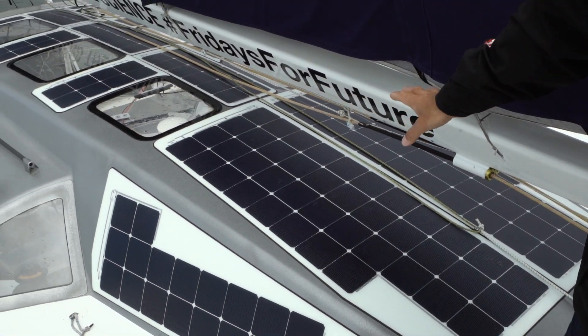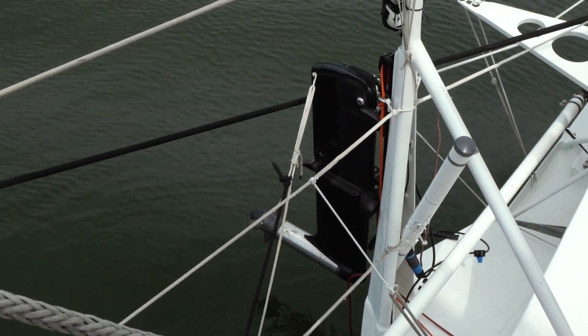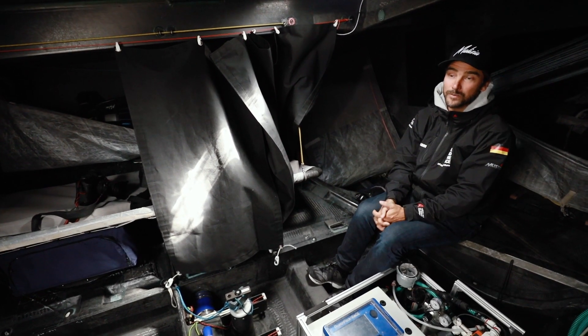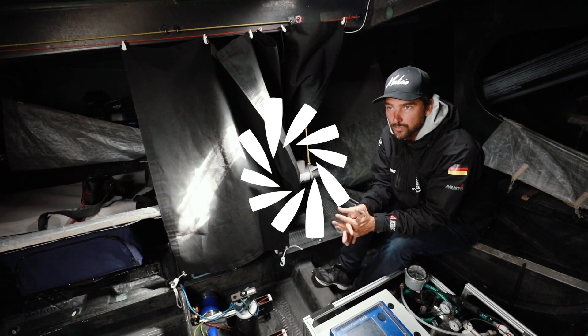This is one of the very few boats that produces all electricity with solar and hydro generators. With this combination on this race boat, we can sail across the Atlantic and we can even sail nonstop around the world without using any fossil fuel.